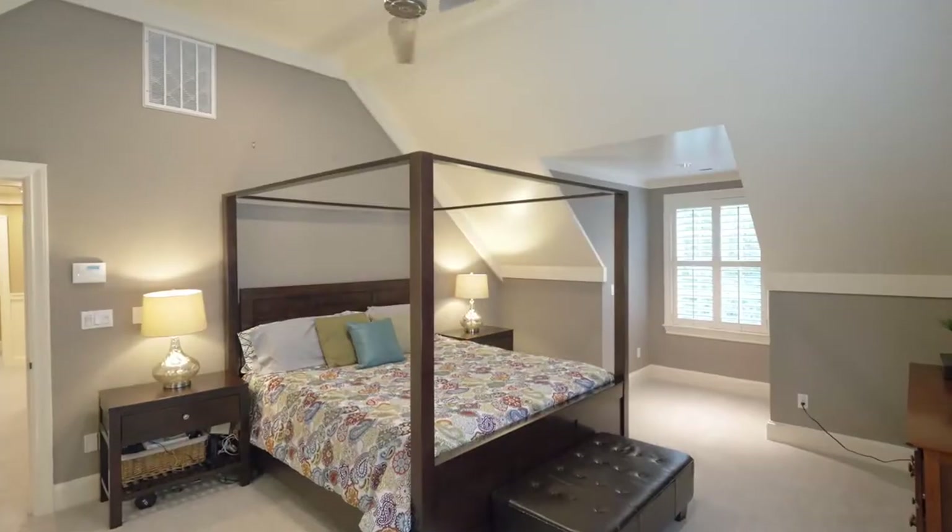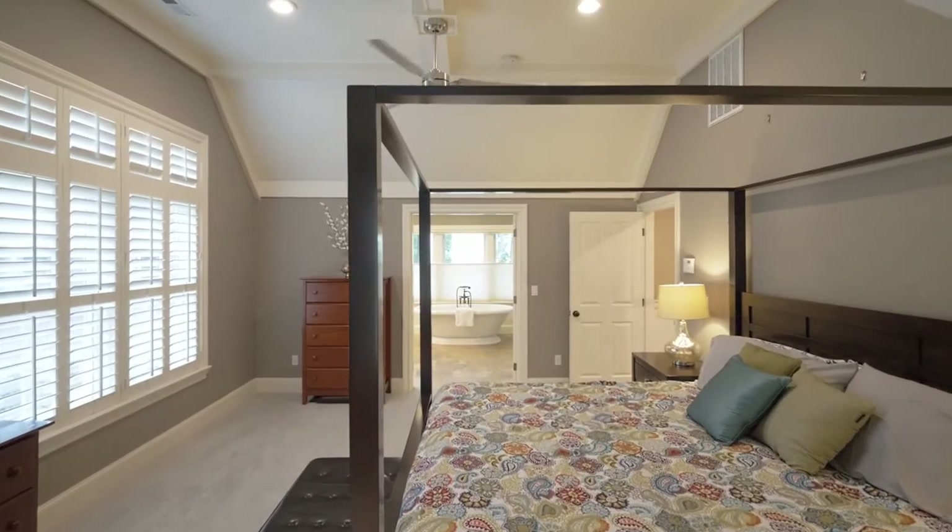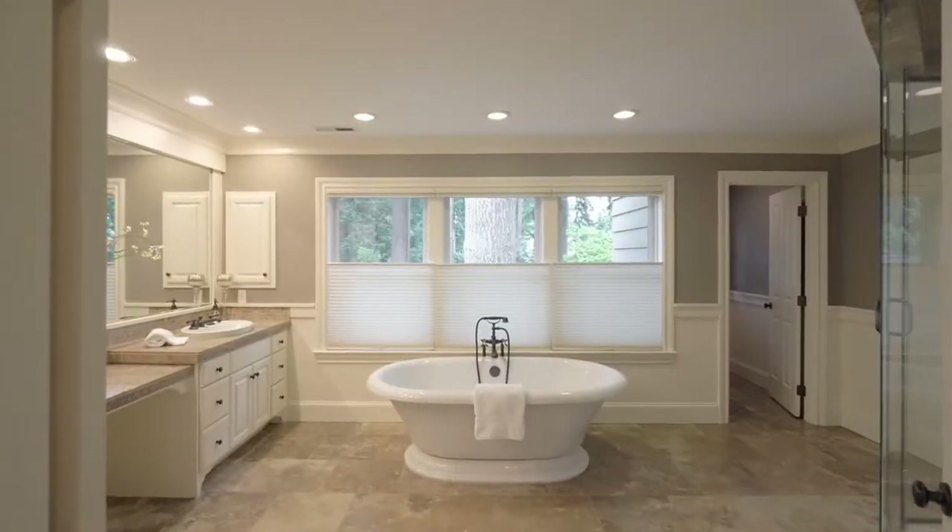The spacious master suite is a private retreat where you can wake up to luxury in your spa-inspired master bath.